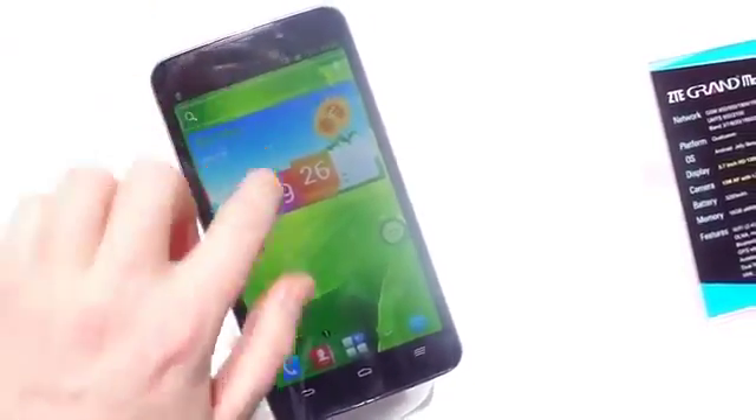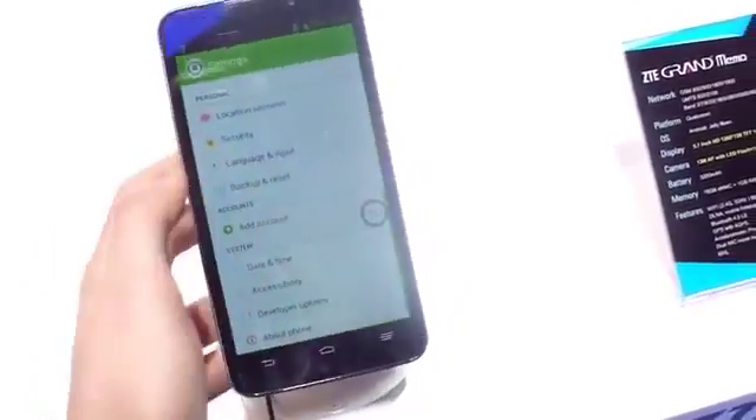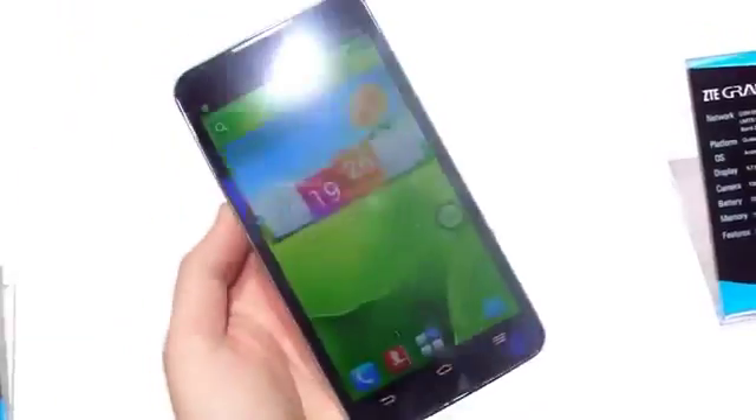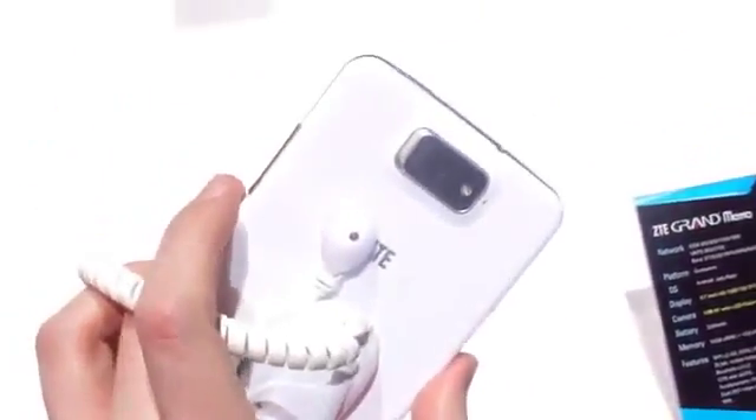Hey, it's Alex from Android Central. We're here at the ZTE booth at Mobile World Congress where we have the Grand Memo. It's a 5.7 inch device — called a phone, called a tablet, called a phablet, called a Galaxy Note competitor. It is a very large smartphone we're dealing with here.